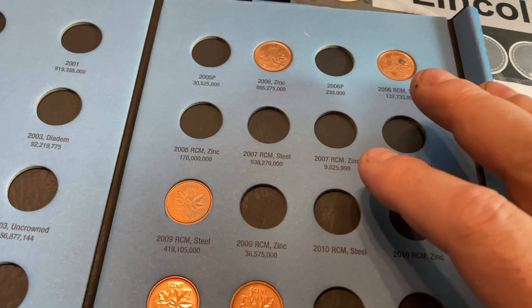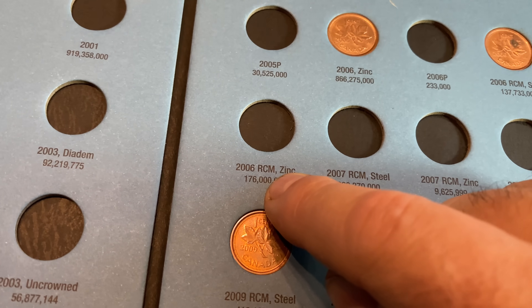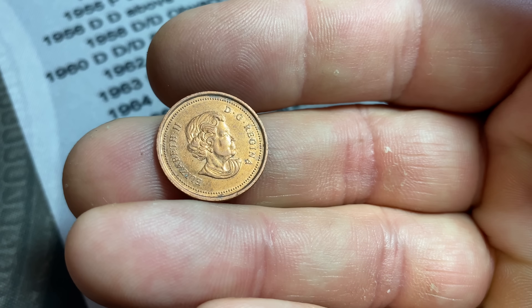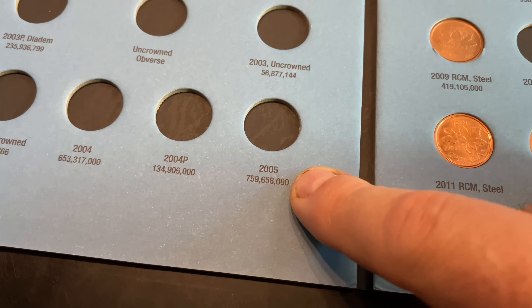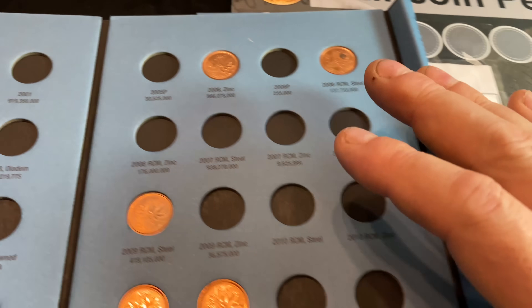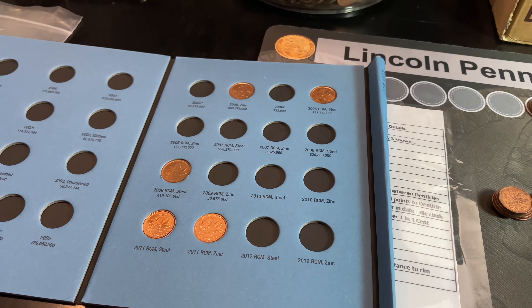Continuing on with the Hunt and Fill — you will find that in some years, Canadian cents do have a lot of different mint marks: either the Royal Canadian Mint mark underneath the Queen's portrait, the letter P under the Queen's portrait, or in some cases no letters at all. If it has no letters in the book, it will just have a date like 2005. So we need to make sure that we have them sorted not only by the right composition, but the right mint marks, or lack of mint marks.